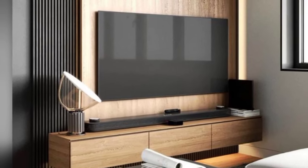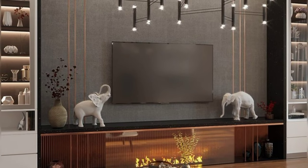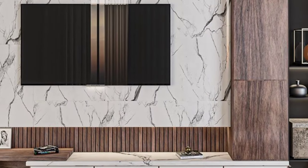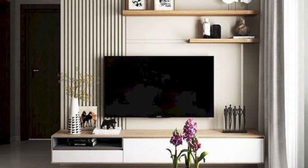Disguise your TV as art. Invest in a really outstanding TV that doubles as a piece of art. The Samsung Frame TV, for example, displays artwork when not in use, allowing it to blend into a gallery wall or stand alone as a beautiful focal point.